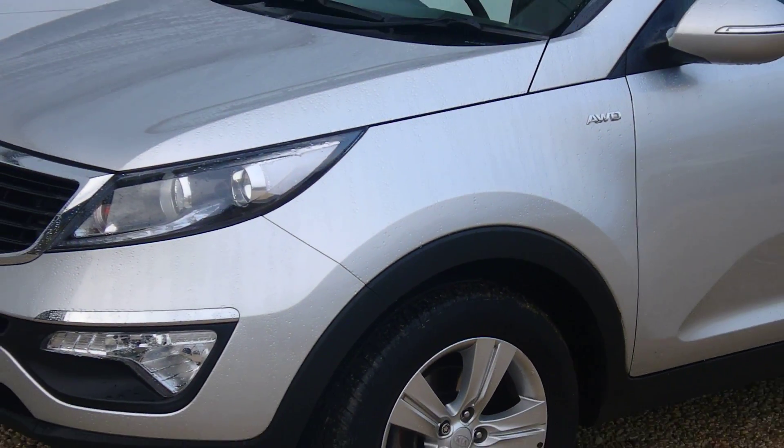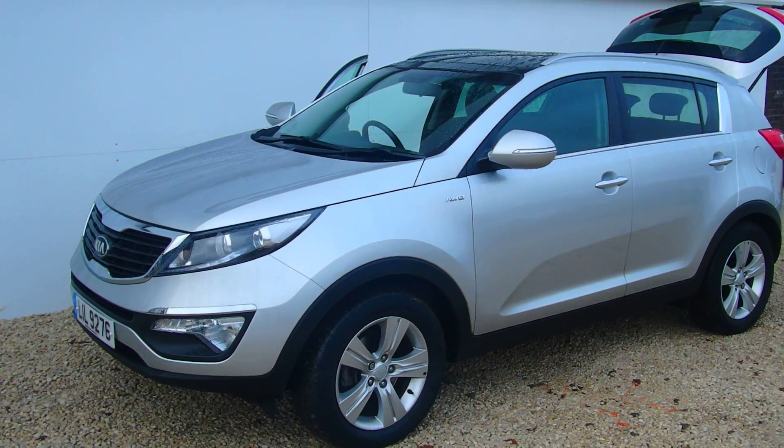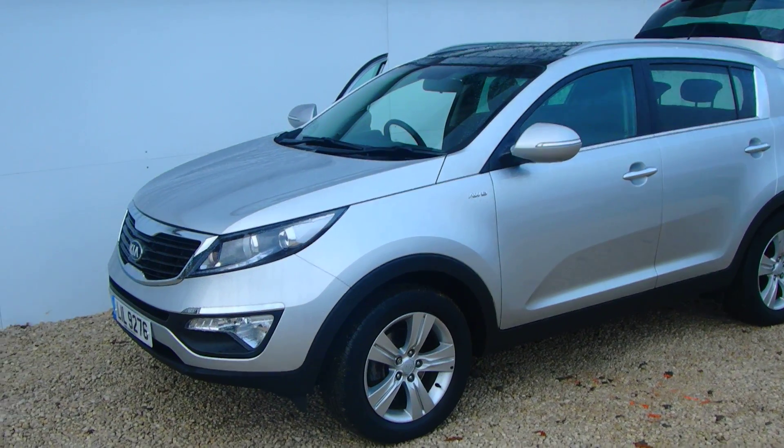Good afternoon, Phoenix Car, proud to be presenting this KX2 Kia Sportage, 2 litre diesel automatic.